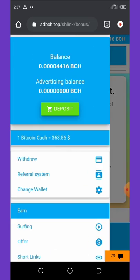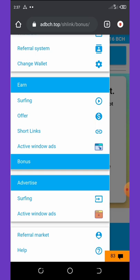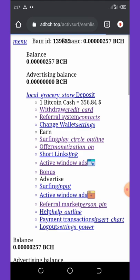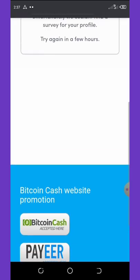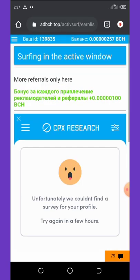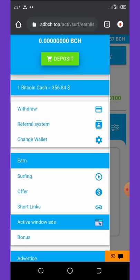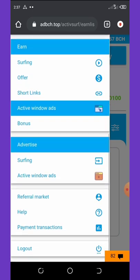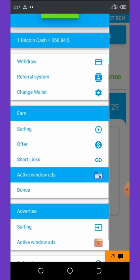Going back to the menu, you can view active window ads and earn a lot from there. Unfortunately, I'm being told I'm not qualified for this survey because I'm from Nigeria. But for those of you from other countries, you should be able to do it — we Nigerians are restricted from a lot of things.